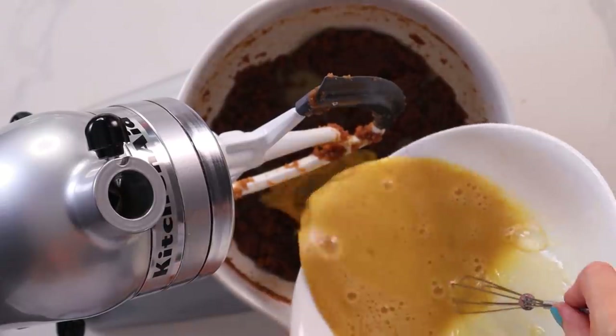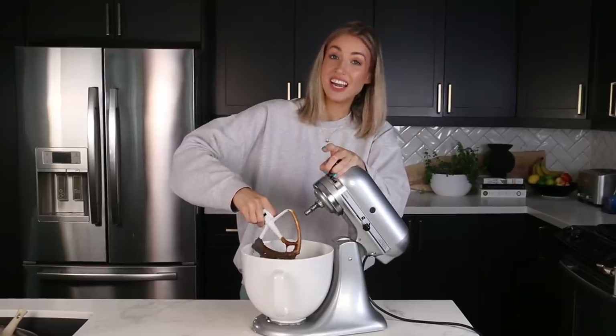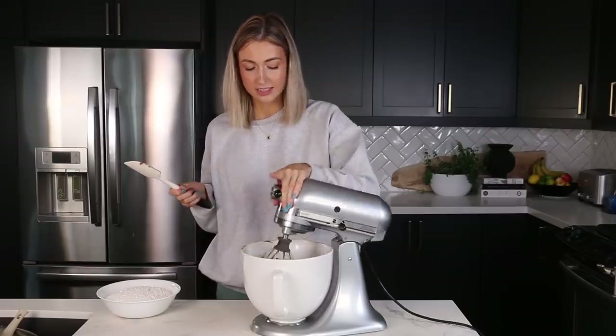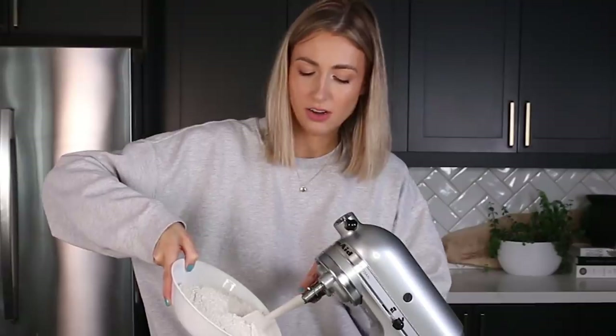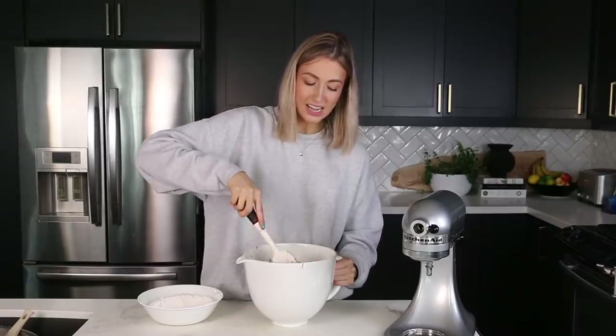We are going to mix that in. I probably should be using the whisk attachment — fortunately, I have one. Does it look smooth and glossy? I feel like it might. A little more to be extra sure. That looks smooth and glossy. So now we're going to fold in the flour a third at a time. Super important tip for baking: don't want to overmix when adding the flour — it's going to make the cookies very tough and rock hard. Nobody wants that, so fold in basically until you don't see any flour streaks.